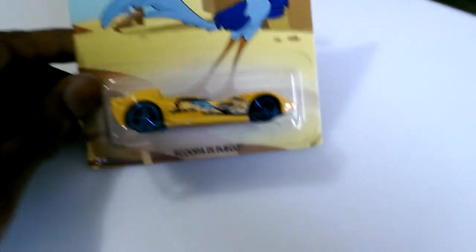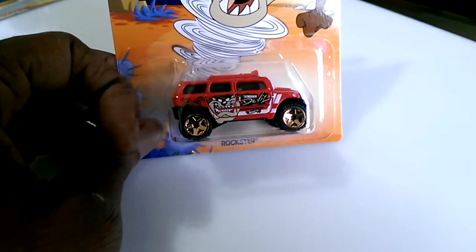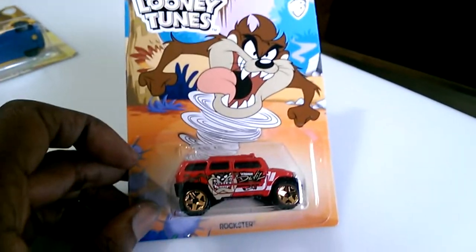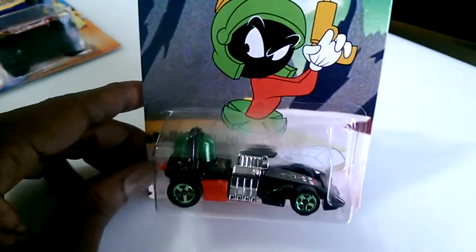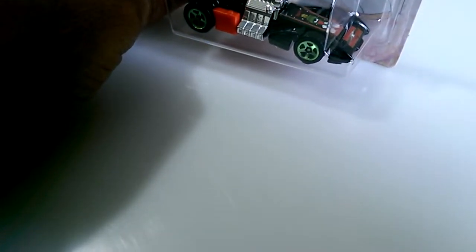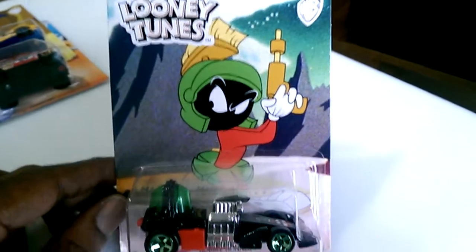Number six is the Rockstar with the Tasmanian Devil — I really like that one, it might actually be the reason I bought the whole series. Number seven is the Bubble Gunner with Marvin the Martian. It has Marvin the Martian on the hood and front spoiler. The graphics are okay on that one.